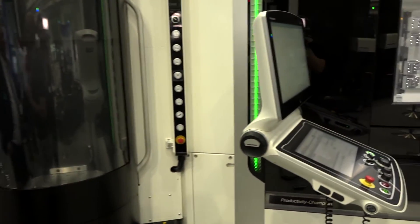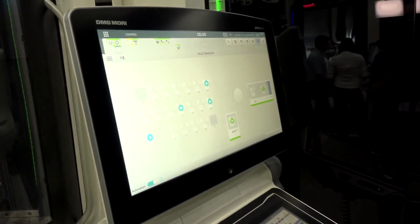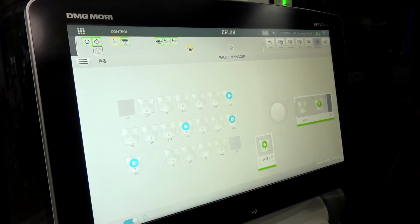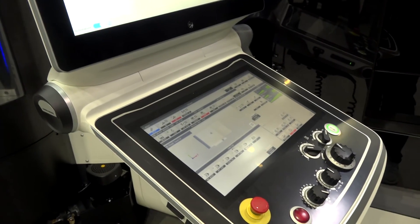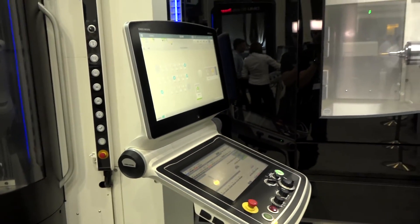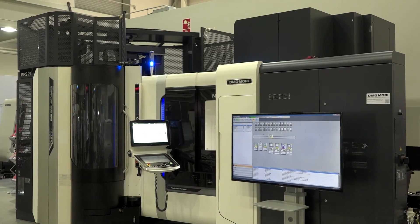With the new control and digitalization, you can monitor those things on the machine. That particular customer has everything linked up to Messenger, so every morning when they come into the factory they can see exactly what's been happening overnight. They get notifications to their mobile phones if they want, and they can see every alarm — it is actively monitored.